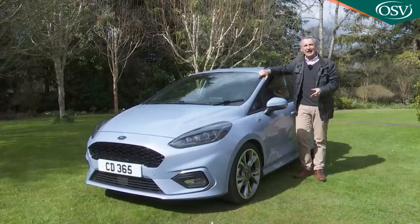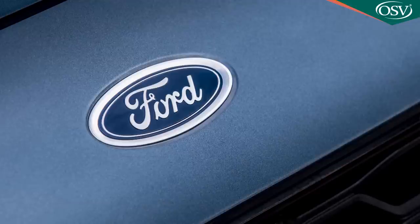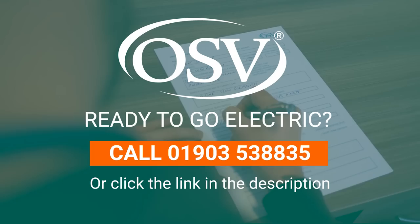Plus there's a new seven-speed automatic gearbox option and the potential for extra safety kit. So this is, in short, on paper at least, a thoroughly well-thought-out piece of supermini development. But will it be enough to keep Ford at the top of the sales charts? Let's find out.